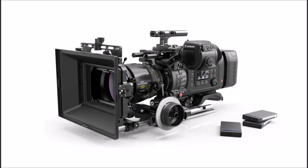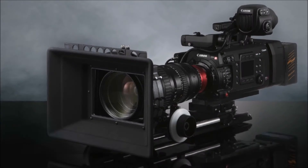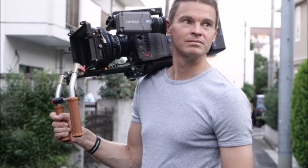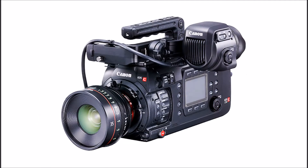Canon unwraps the Cinema EOS C700 Digital Cinematography Camera, aimed at motion picture and TV production with resolution up to 4.5K. Canon is launching a new top-of-the-line model of its Cinema EOS Digital Cinematography Camera line, the Canon Cinema EOS C700, with a Super 35 CMOS sensor.